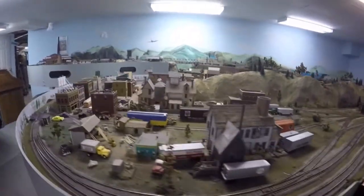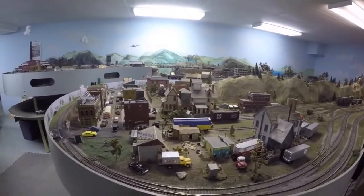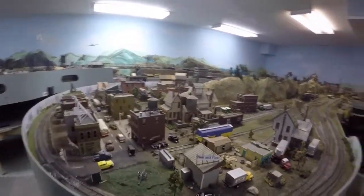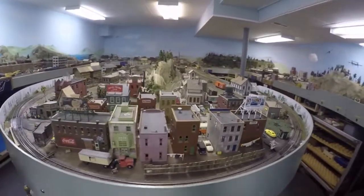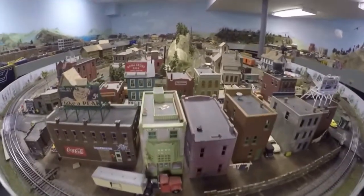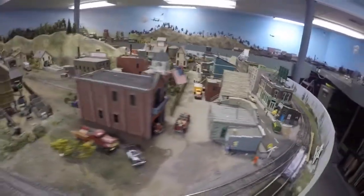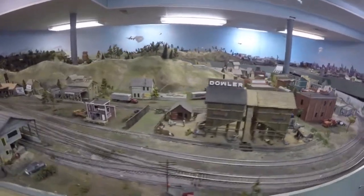And then as we come around this point here, there's actually a town with quite a few little buildings — the main street, gas stations, little bars, and different types of stores. Every now and then there's a little bit of activity. And as we come around to the point, this is actually two separate towns also.